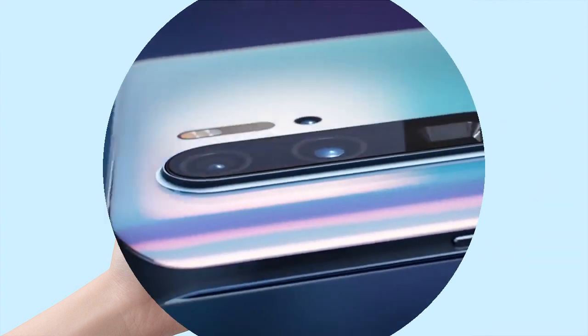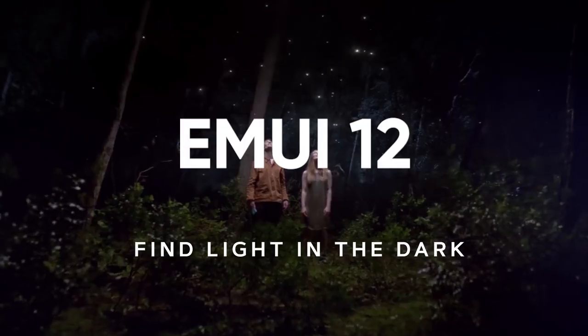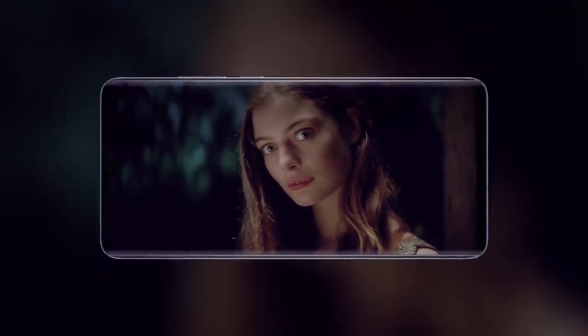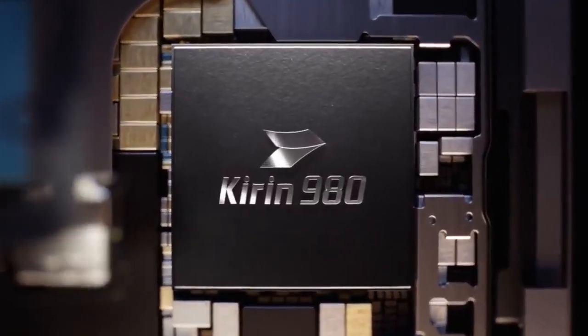However, the software update is rolling out in batches and may take some time to cover every model. MUI 12 has a new user interface that is identical to the user interface of HarmonyOS operating system. The software update has new animations that are realistic and artistic, with additions such as a control panel as well as a notification panel.